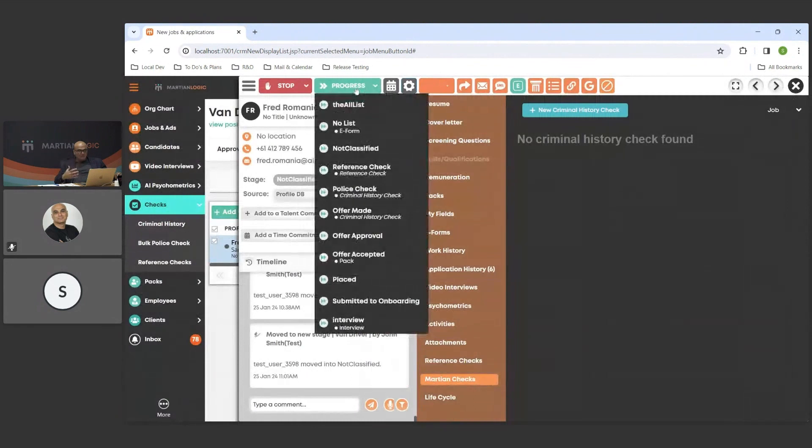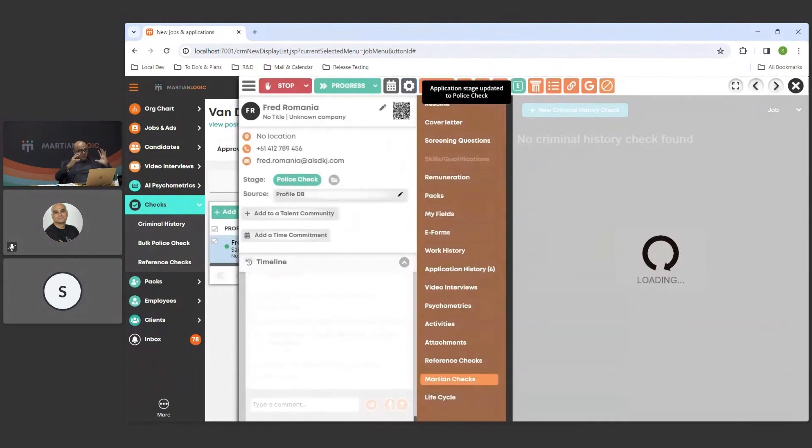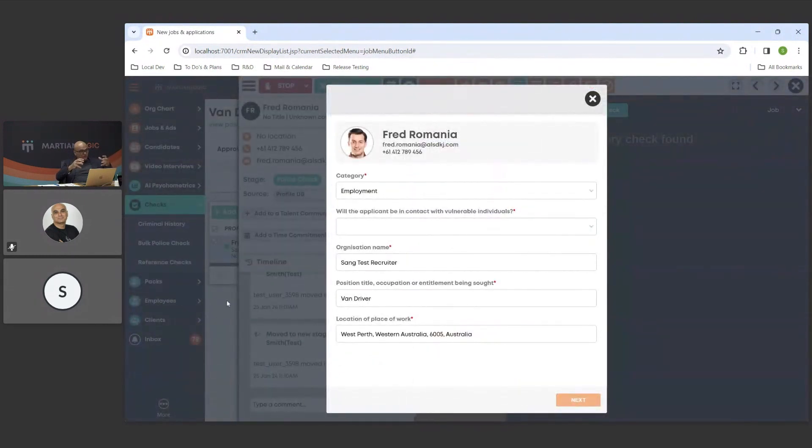So we're now in the process of recruiting for a particular job. We've reached a point with this candidate — Fred — and we want to send him an invite to go through the police check submission. This page comes up when you move someone to that stage. It collects information about the context, because when we communicate with the candidate we need to let them know that the client would like them to conduct a police check for the purpose of employment, at this location and for this job.